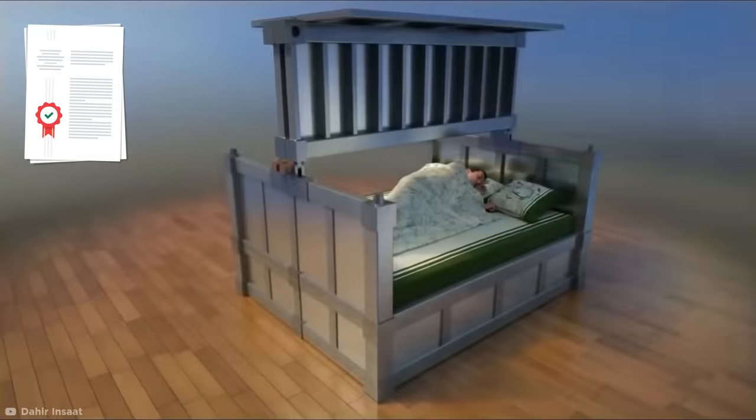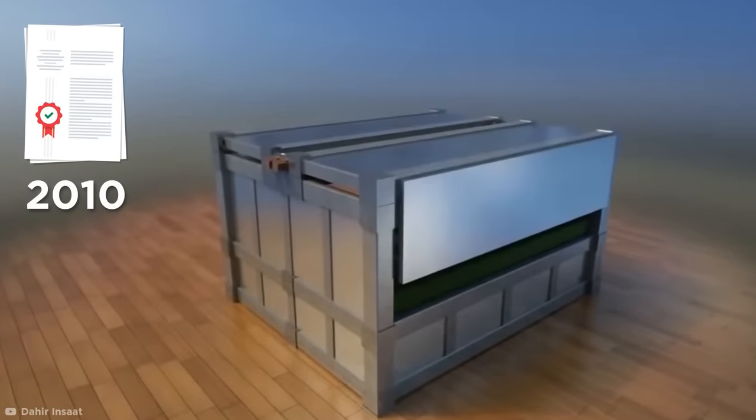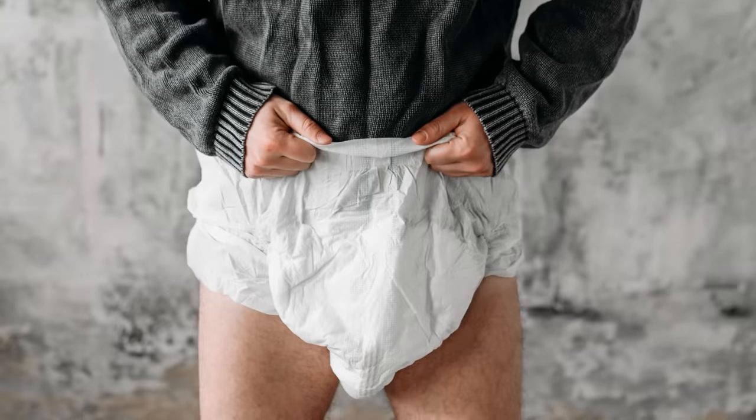Still, Wangzi got a patent for this livable strongbox in 2010, and it could ultimately save your life. So maybe you could just start going to bed with a diaper on in preparation.